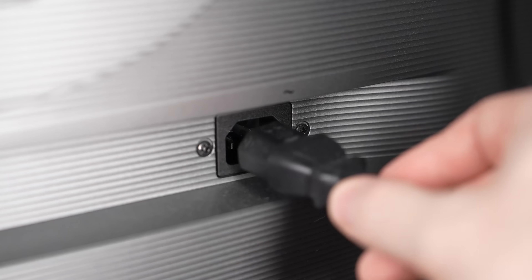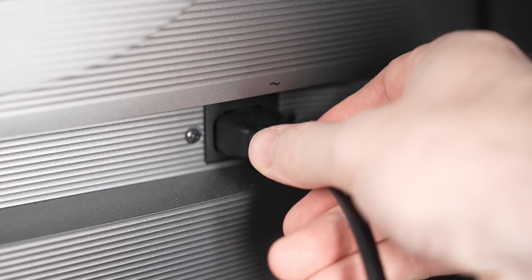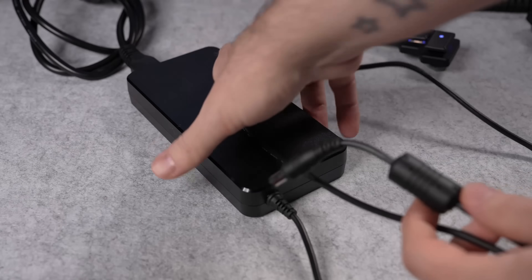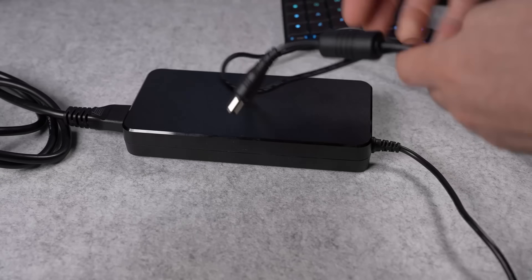Whilst we're on the subject of cables, another small thing I really like is that the power adapter is built-in, meaning there's no external power adapter — instead just a single lead. This is something I really appreciate, especially compared to the adapter that came with my last monitor, which made cable management much more difficult. Whilst this is a really small and subtle improvement, to me it shows the amount of thought that's gone into the design of this product to give it a really good user experience.